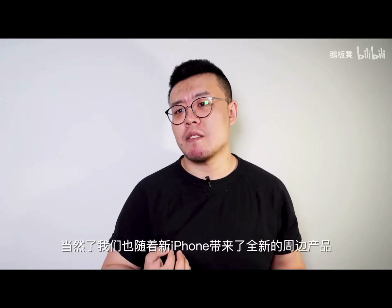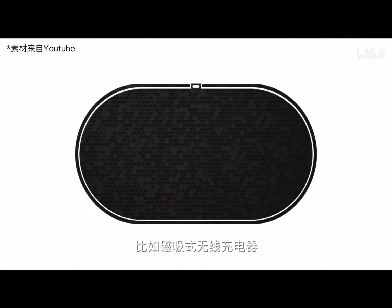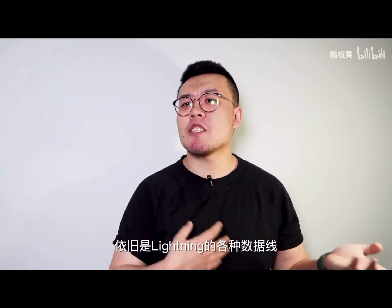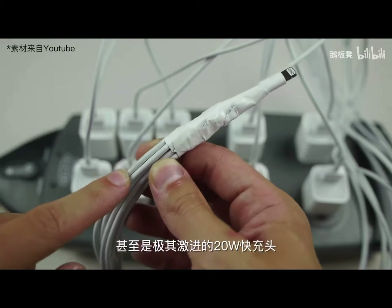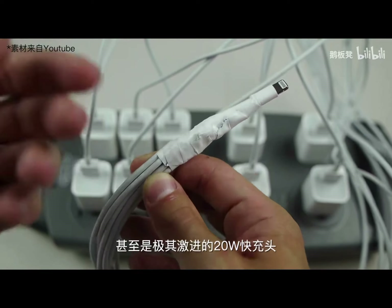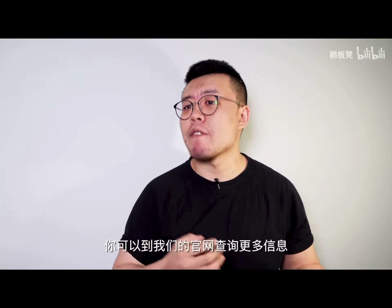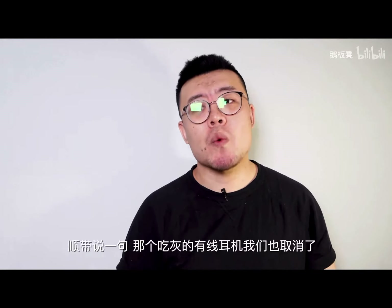Of course, with the new iPhone we will offer some brand new accessories. Meet the magnetic MagSafe charger and the Lightning to USB-A to USB Type-C charging cable. We even have an aggressive 20W fast charger. You can check apple.com for more information.